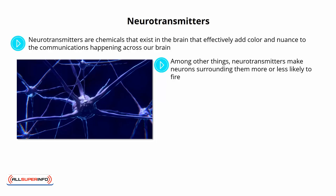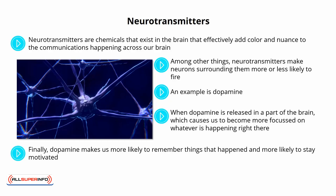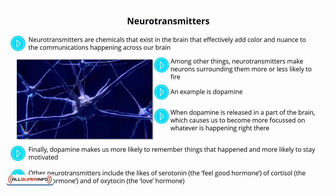At the same time, they can also increase the likelihood of new connections forming, and they can increase the apparent importance of certain activity, thereby directing your attention. An example is dopamine. Dopamine is an excitatory neurotransmitter, which means that it makes us more aroused and more awake, and it increases the chances of neurons firing. When dopamine is released in a part of the brain, it causes us to become more focused on whatever is happening right there, because it tells us that thing is important and worthy of our attention. At the same time, dopamine increases our likelihood of remembering that event, because it makes connections in the brain more likely to form. Dopamine makes us more likely to remember things that happened and more likely to stay motivated. Dopamine is often described as a reward neurotransmitter, but it would be more accurate to say that it is released in anticipation of reward. Other neurotransmitters include the likes of serotonin, the feel-good hormone; cortisol, the stress hormone; and oxytocin, the love hormone.